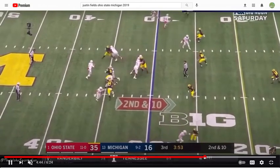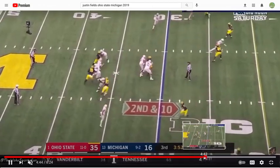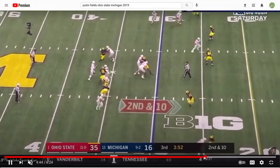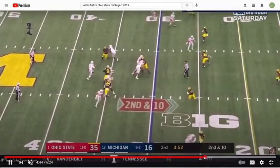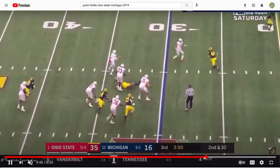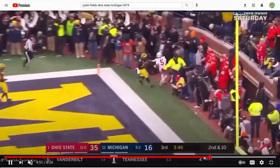Out of structure — it's all improv at this point. The pressure comes, it's a fake tunnel screen, and then he basically finds the green space to extend. Hips flipped, touch, velocity — perfect.